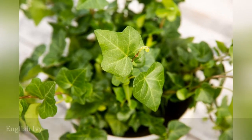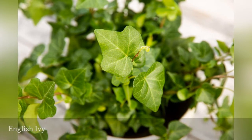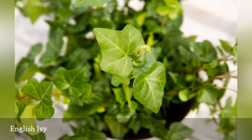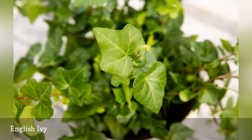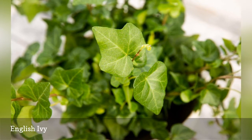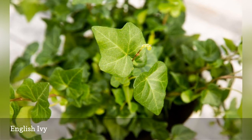Like Algerian ivy, English ivy can be used as a ground cover, especially in shady locations. Put it too close to a building, though, and it will soon scramble to cover it by attaching its stems to the wall with rootlets. It can also wind its way up a tree trunk easily.